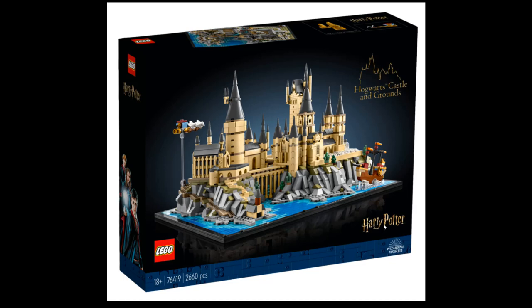So Hogwarts Castle and Grounds — nice minifigure, lots of pieces, but the price-to-pieces ratio is questionable when what you're getting is a micro scale castle.